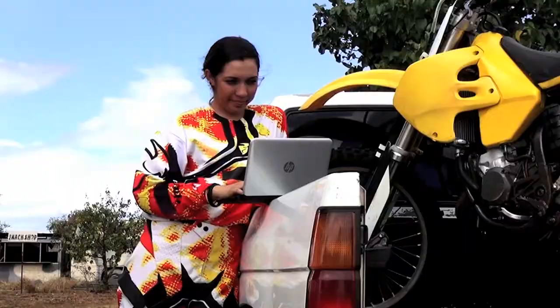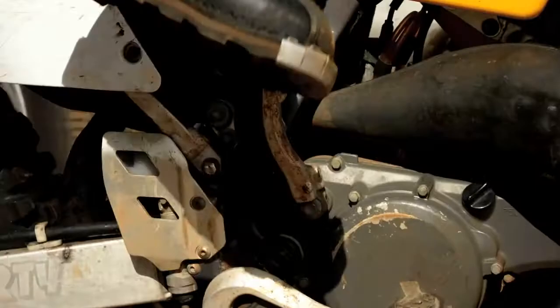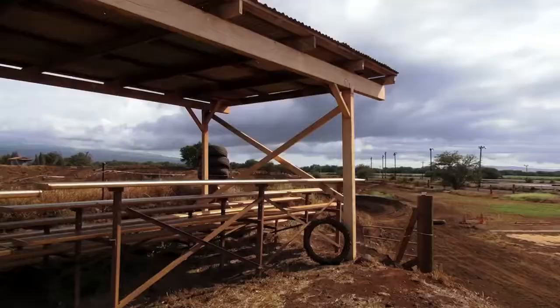With free 4G built into your tablet, you can essentially get your work done any place you want. So why not work from your happy place?